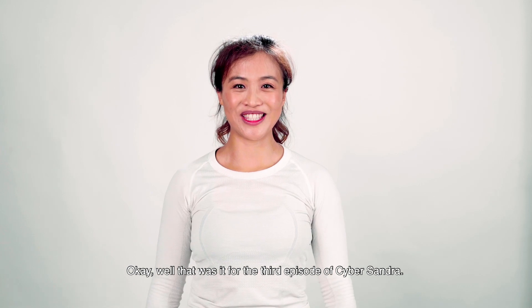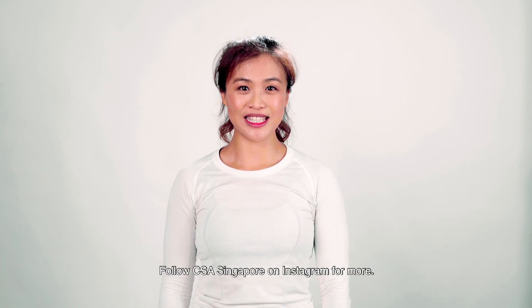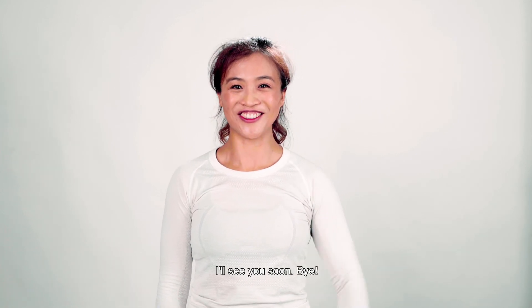Well, that was it for the third episode of Cyber Sandra. Thanks for joining me. Follow CSASingapore on Instagram for more. I'll see you soon. Bye!